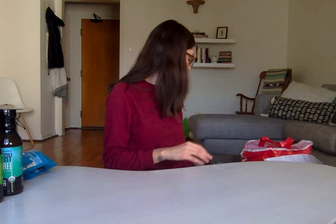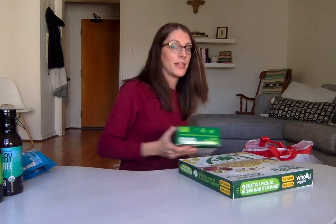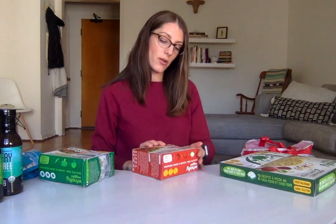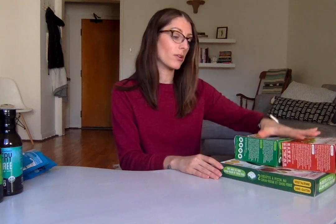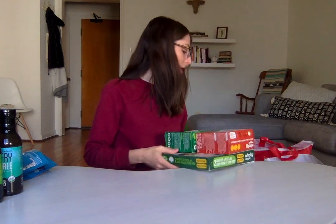First we're going to start with all of the refrigerated stuff. So Holy Veggie is a new brand from Canada that just made their U.S. debut, which is really exciting. We got their cauliflower kale pizza crusts, and they also make these veggie bites — they're really good, I had them at the Expo. They also make veggie patties, but those have egg whites in them, so be careful if you see those in the store. These are all vegan, gluten-free, and very delicious. I'm really excited to make a pizza on this crust.